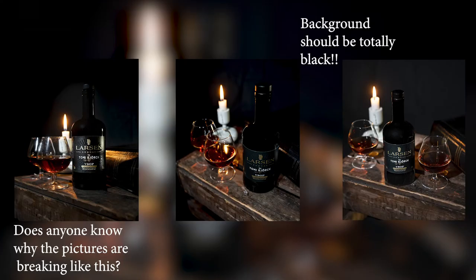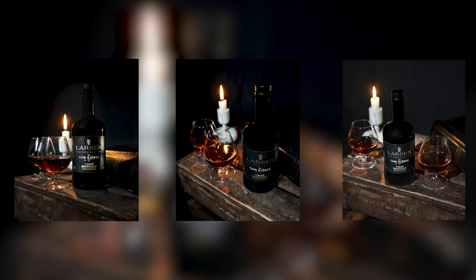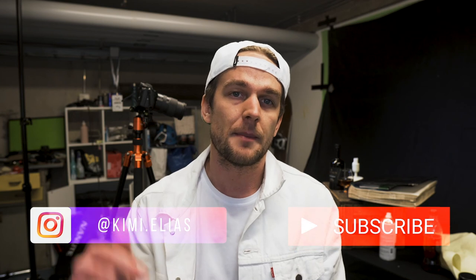Here you can see the final result — please let me know what you think. I think it turned out really good, pretty much the way I wanted it. I first thought about putting some oranges and cinnamon in the shot because of the cognac's flavor profile, but I went with the old rustic look instead. Let me know in the comments which picture was your favorite. Thank you for following along — please like and subscribe, more content coming in 2021. Go check out my Instagram at Kimi.Elias. Peace out — ghetto studio out!